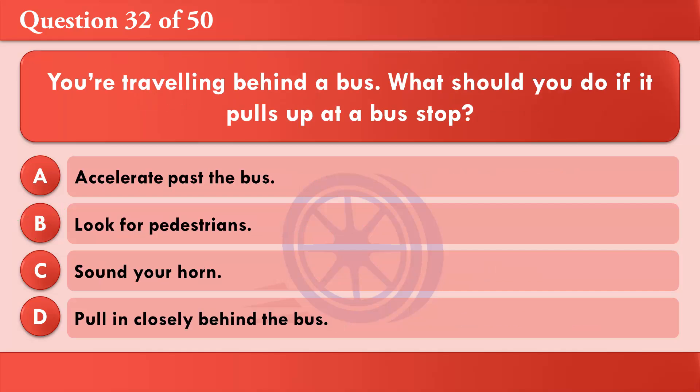You're travelling behind a bus. What should you do if it pulls up at a bus stop? A: Accelerate past the bus. B: Look for pedestrians. C: Sound your horn. D: Pull in closely behind the bus. The correct answer is B: Look for pedestrians.